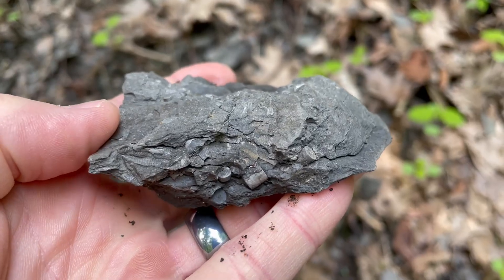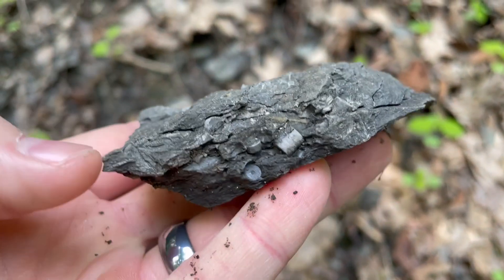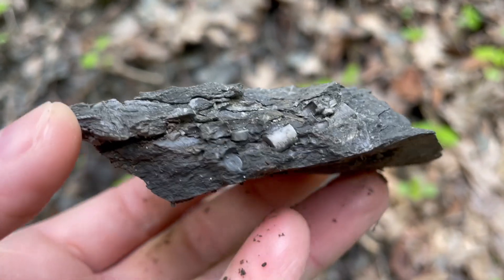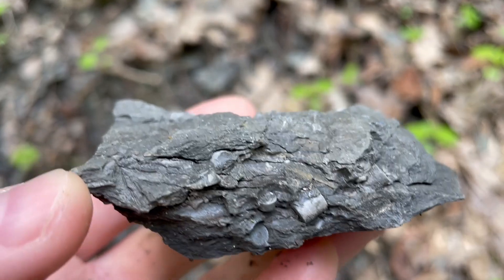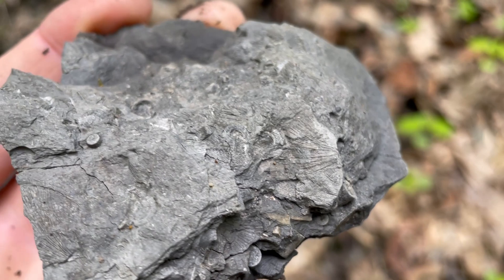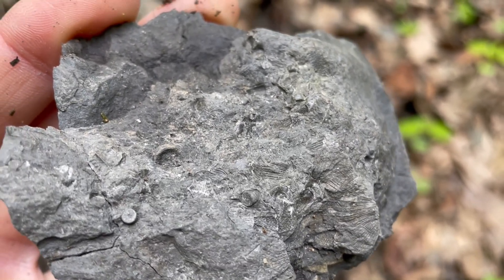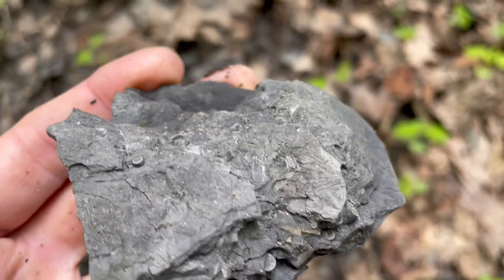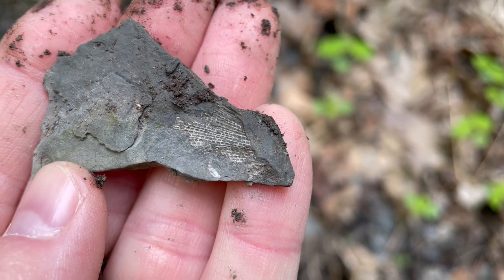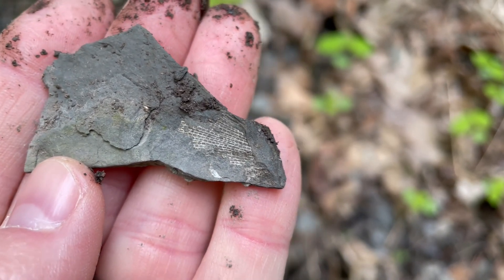A lot of this rock is really crumbly, but you can see there's little bits of crinoid stem all mixed in there, just eroding out. Some other shells and a few other things in here — it's all mixed in. There's an interesting fossil. I'm not sure what that is, but that white part is a fossil.